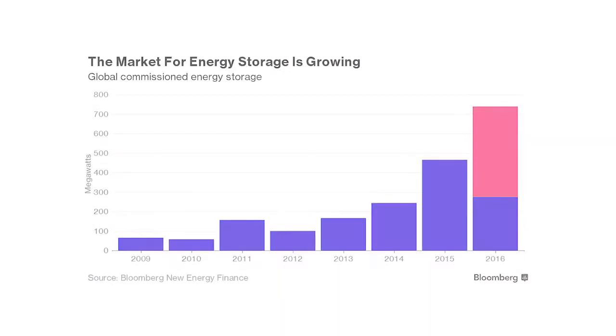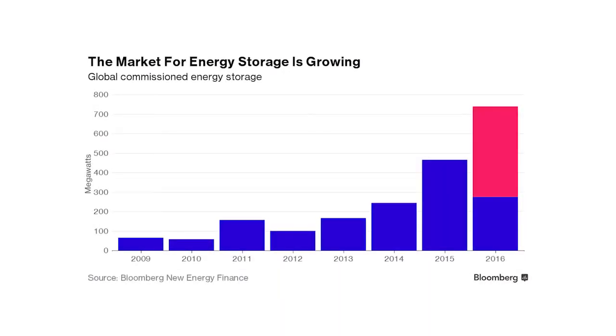In the UK, battery storage has dominated the outcome of National Grid's recent 200 MW enhanced frequency response tender.